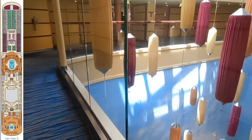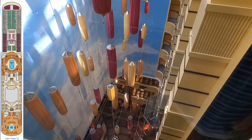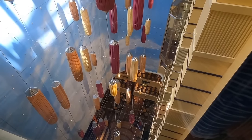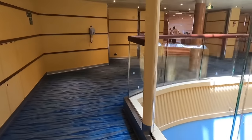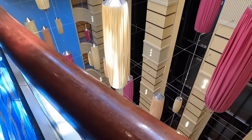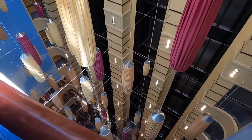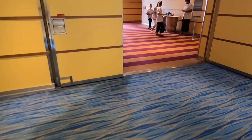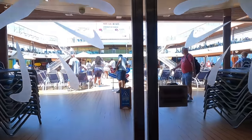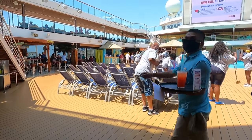We are now on Deck 10. If you look down, there is the atrium and the elevator we just got off of. It's like a half wall so you can lean over. This will take us straight out to the pool deck. Robert can hold the camera out way up there — it gives me the heebie-jeebies. Let's go outside. Mask coming off.